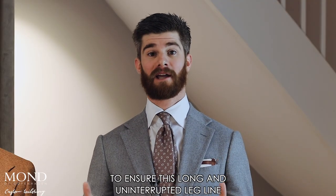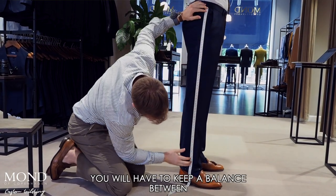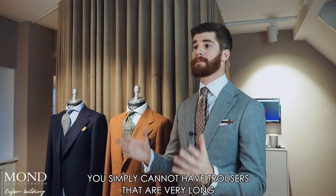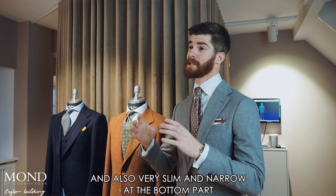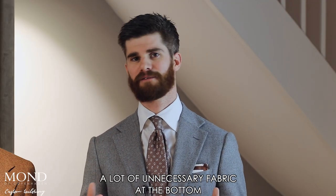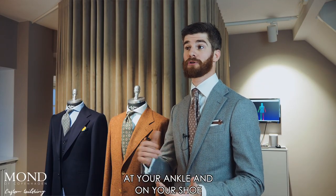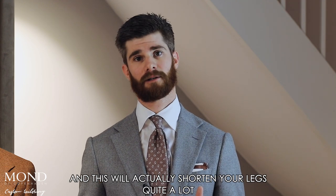To ensure this long and uninterrupted leg line, you will have to keep a balance between how slim the trousers will be at the bottom part and how long you want them to be. You simply cannot have trousers that are very long and also very slim and narrow at the bottom, because this will create a lot of bunching — a lot of unnecessary fabric stuck at your ankle and on your shoe — and this will actually shorten your leg quite a lot.